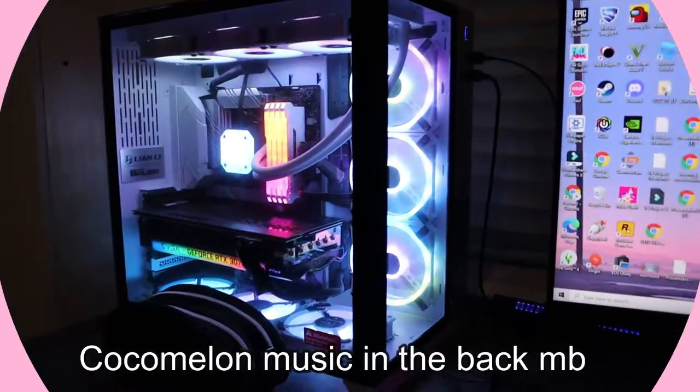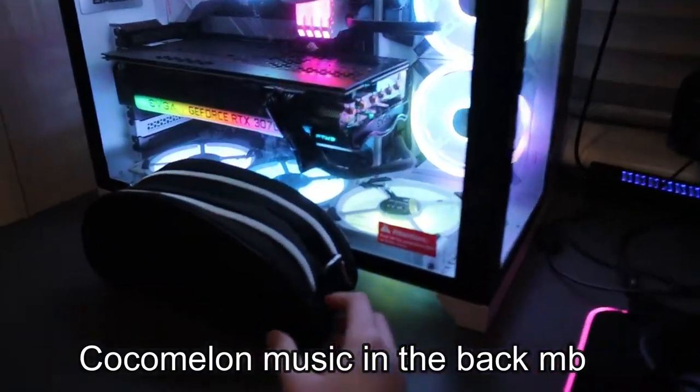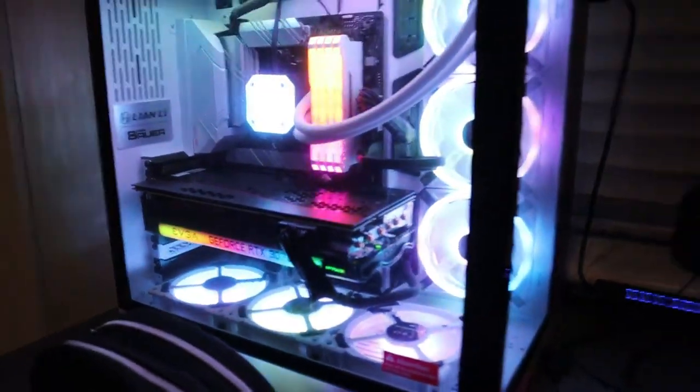What's good, I'm back. Today, as you can tell by the title, I'll be showing you guys my gaming setup and my shoe collection.